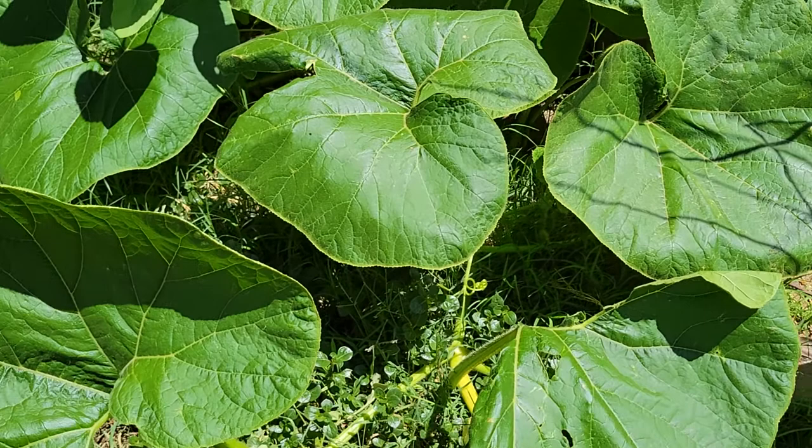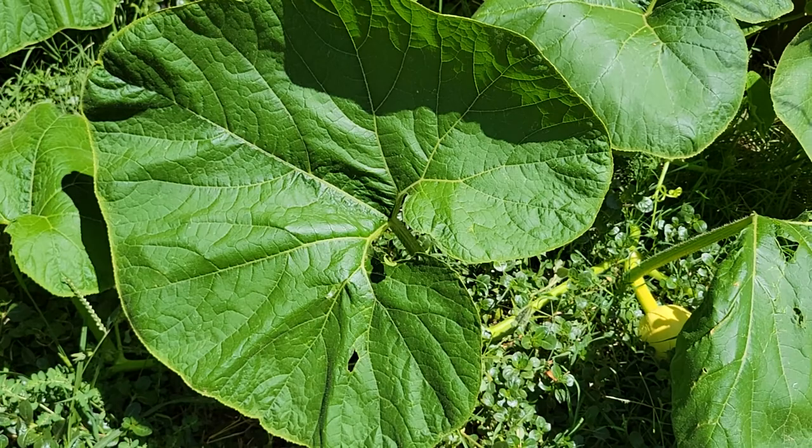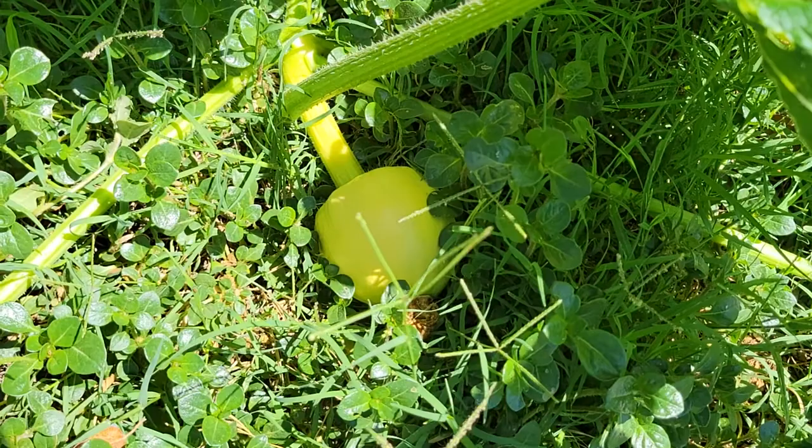And no surprise, the pumpkin's just doing fine. I think over here we have the award for the biggest leaf ever — this thing is humongous. It's like bigger than my hand. Yep, bigger than my hand for sure. And here's a pumpkin down here underneath that leaf.